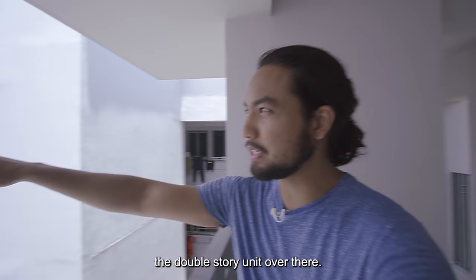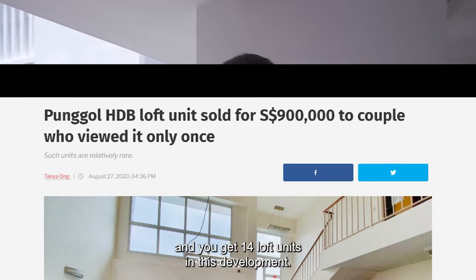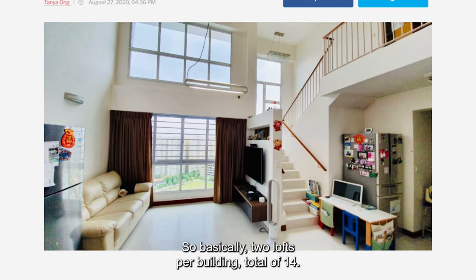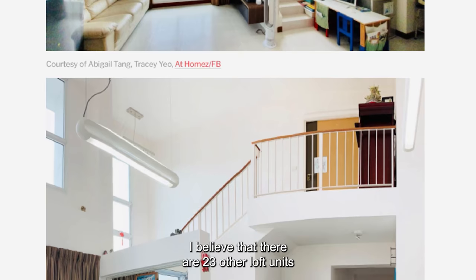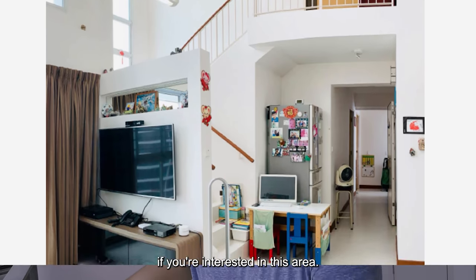You can see the double-storied unit over there — it's not a mansion flat, it's essentially a loft unit. There are 14 loft units in this development, so basically two lofts per building. For those of you looking for loft units, I believe there are also 23 other loft units at Punggol Sapphire, so be sure to check that out if you're interested in this area.